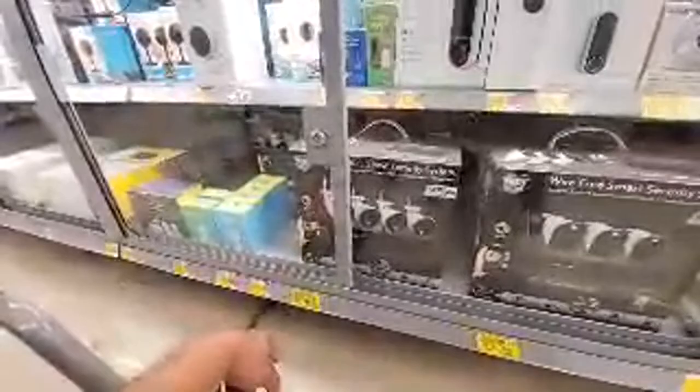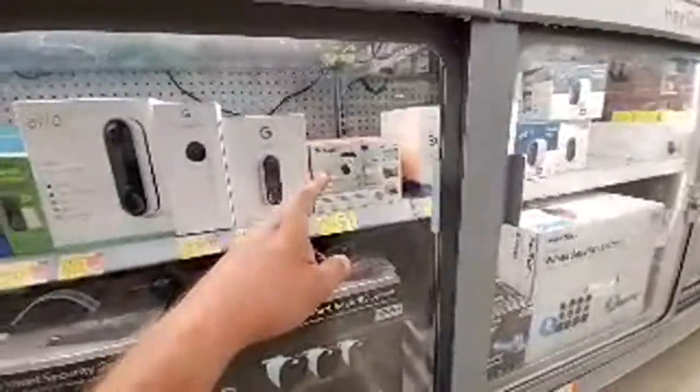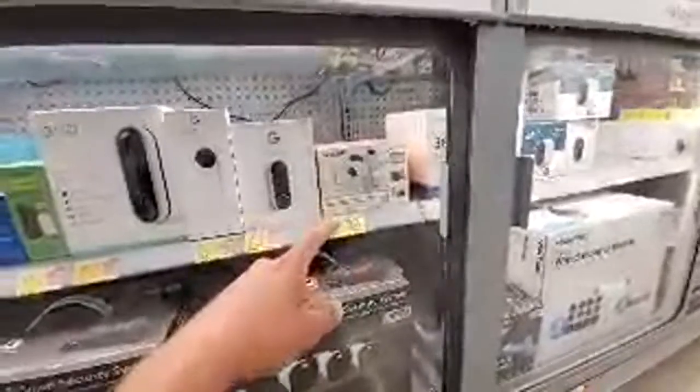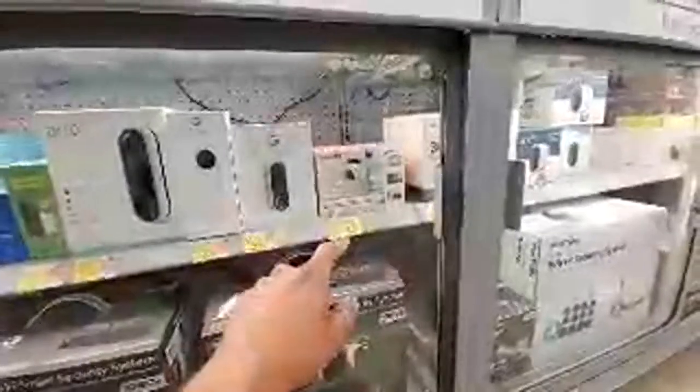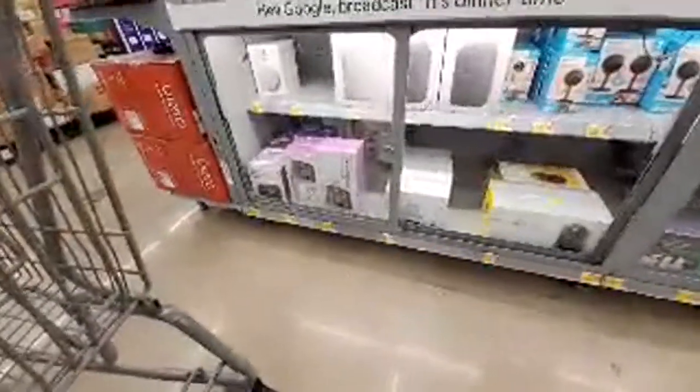Definitely keeping an eye on that one and the $201 down from $388. And then the Garager 2 — $33.18 down from $79. We've seen this as low as $20-something so definitely keep your eye out on these. If the price is there, grab it. If not, maybe wait for another drop or two.